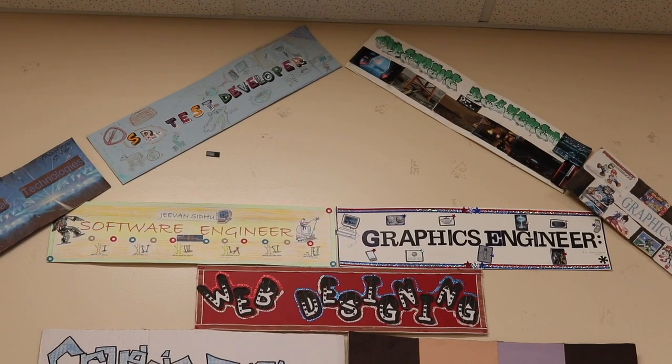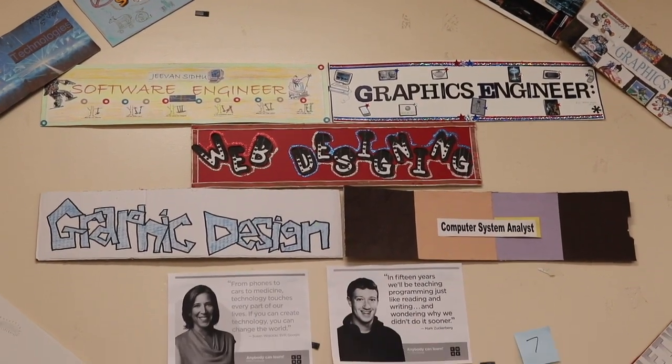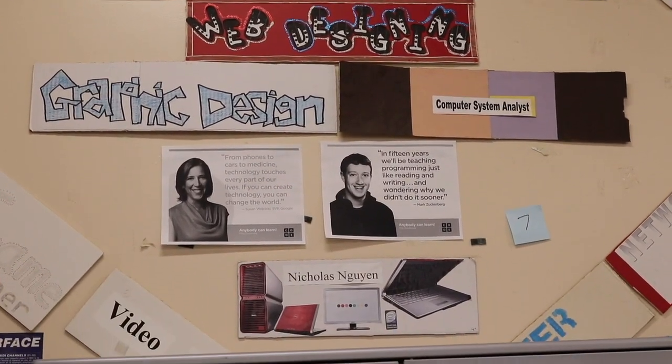I teach a concept in class and then students work on that concept and create programs involving it. There are about three or four labs per lesson, and there are a total of about 22 lessons in the whole curriculum.